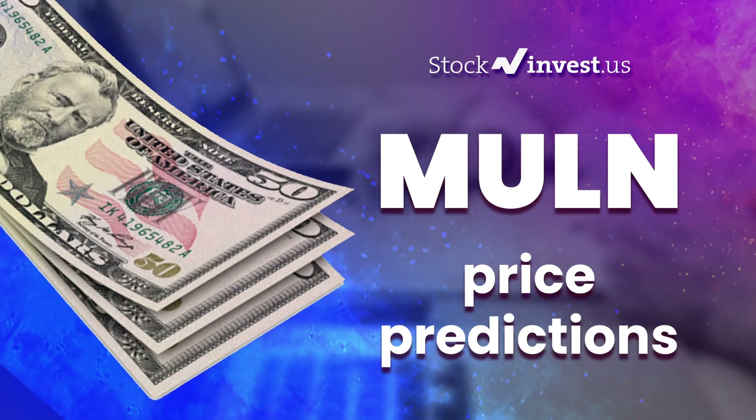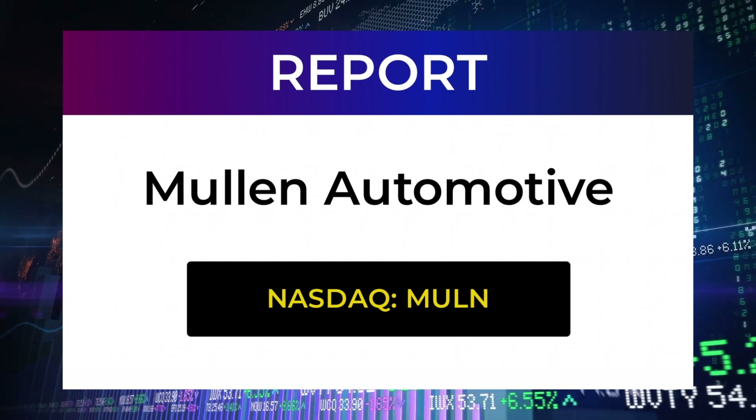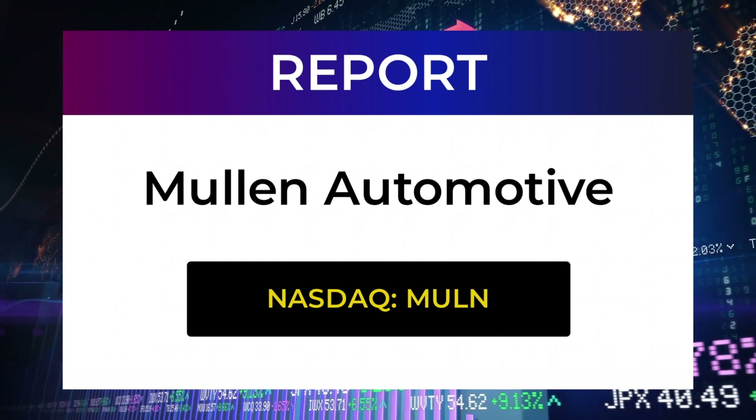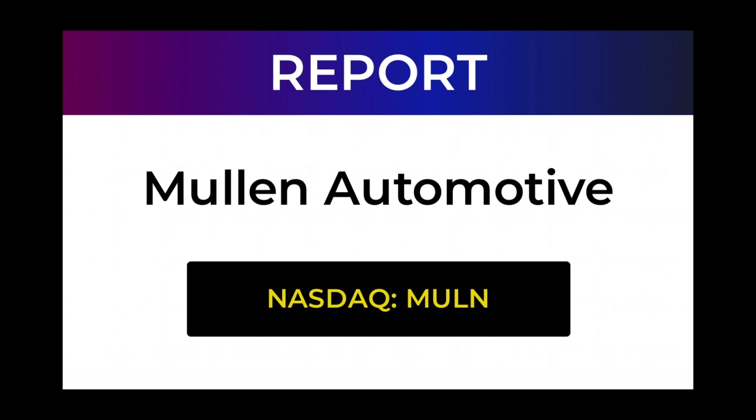Welcome to Stock Invest YouTube channel and this stock report for Mullen Automotive. The report was first published on our website April 14, 2022, but this is a more detailed version which also includes some fundamental data. In this 7 to 10 minute long video, we give you the information you need about Mullen Automotive for the upcoming trading day on Monday the 18th, like support and resistance levels, signals, chart analysis, price to earnings ratios, and possible trading levels.